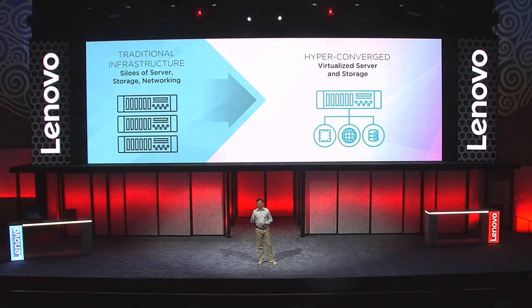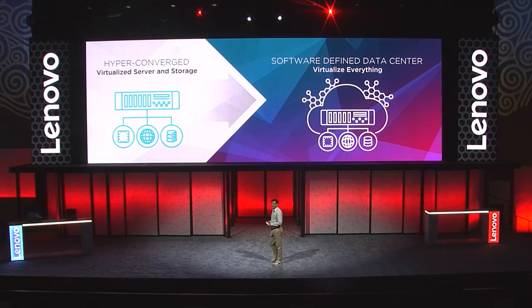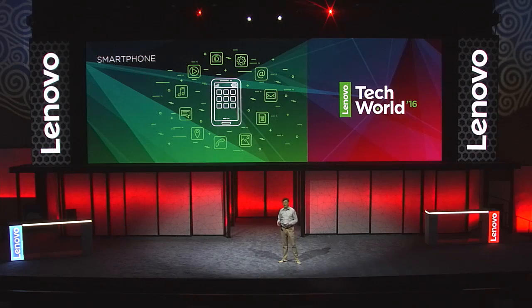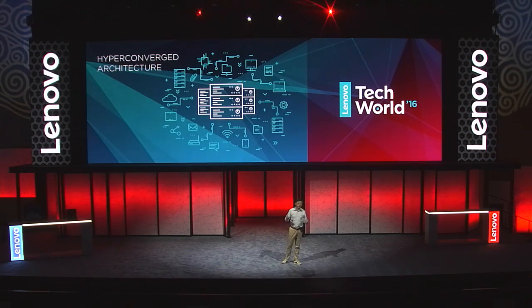Within our data center business, we think that hyper-converged infrastructure is one of the exciting new areas for innovation. It's a core building block to the software-defined data center of the future. The same way smartphones brought separate functions like cameras, music players, and phones together, hyper-converged architecture will break down silos, enable faster deployment, easier scalability, and lower operating expense.